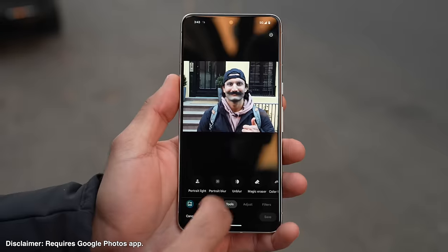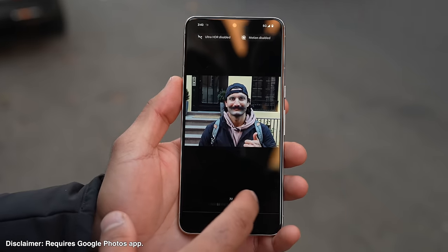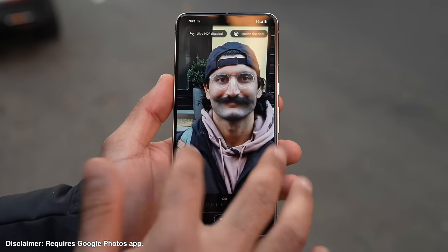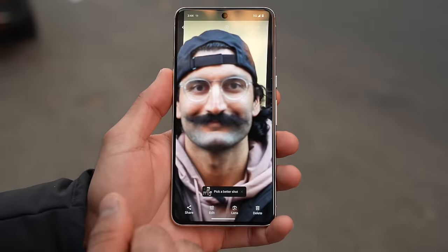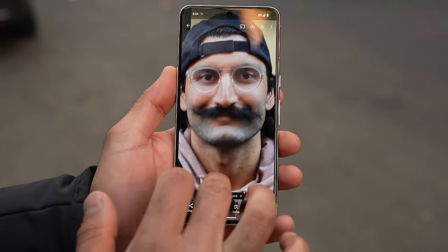I just asked a stranger to take a photo of me and it's a little blurry on my face. So now I'm going to use the Unblur feature. I tap the photo, tap edit, then go to tools and Unblur, to make my face less blurry and hopefully recover this photo. Look at the blurry version versus the unblurred — it did a pretty good job.